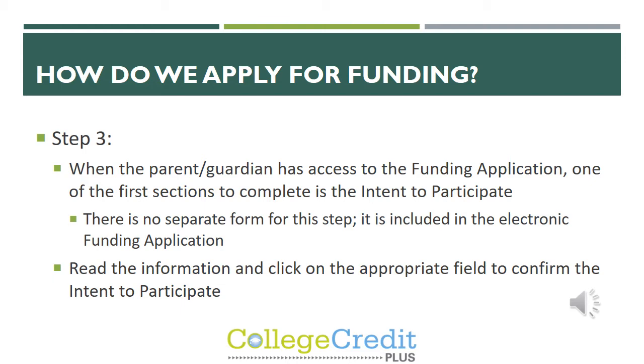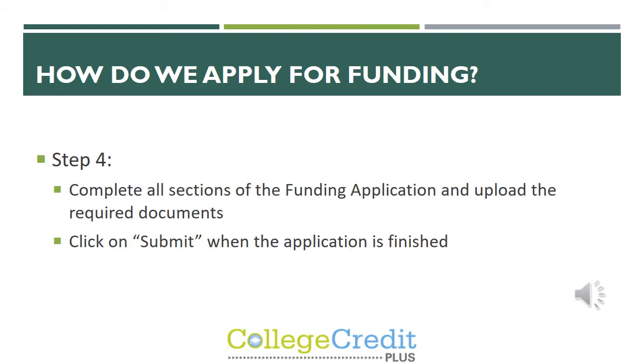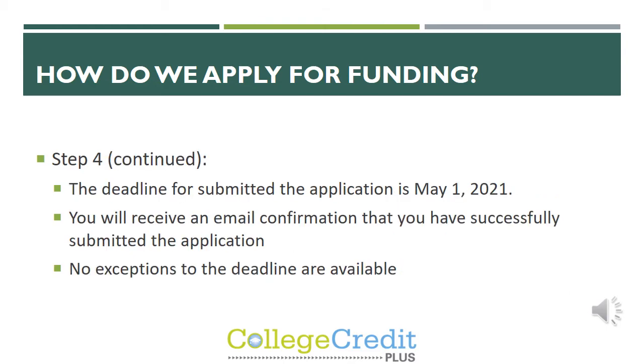One of the first steps is to read the information and click on the appropriate field to confirm that your student is intending to participate in CCP. Make sure to complete all sections of the funding application and upload the required documents, then click submit when the application is finished. The deadline to submit the application for funding is May 1st. You will receive an email confirmation that you have successfully submitted the application. Unfortunately, there are no exceptions to the deadline.